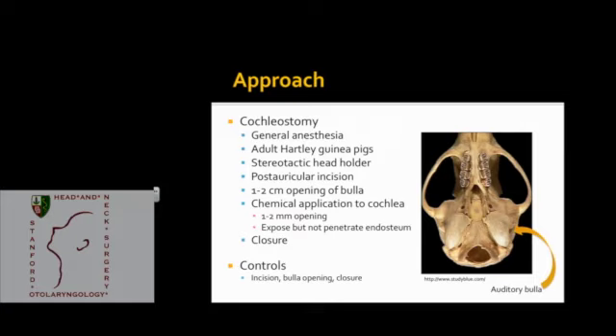Under general anesthesia, we'll place guinea pigs in a stereotactic head holder. After shaving, we'll perform a posterior incision to reach the bulla — a thin, hollow piece of bone that encases part of the middle and inner ear in many animals. We'll perform a one to two centimeter opening in the auditory bulla to view the cochlea directly, then make a one to two millimeter opening in the cochlea exposing but not penetrating the endosteum. We'll then close subcutaneous soft tissue and skin. Control ears receive the incision and bulla opening but not the cochleostomy.